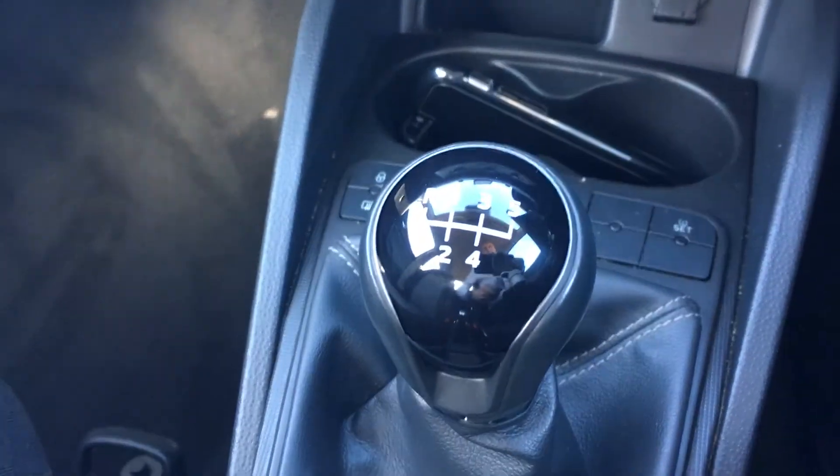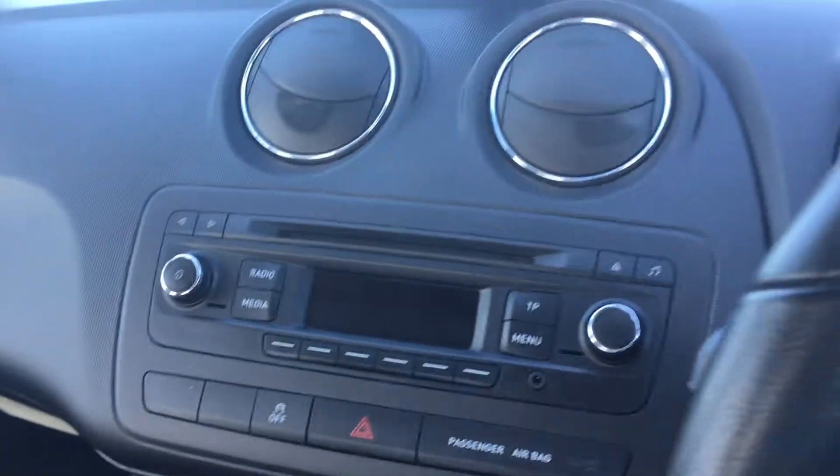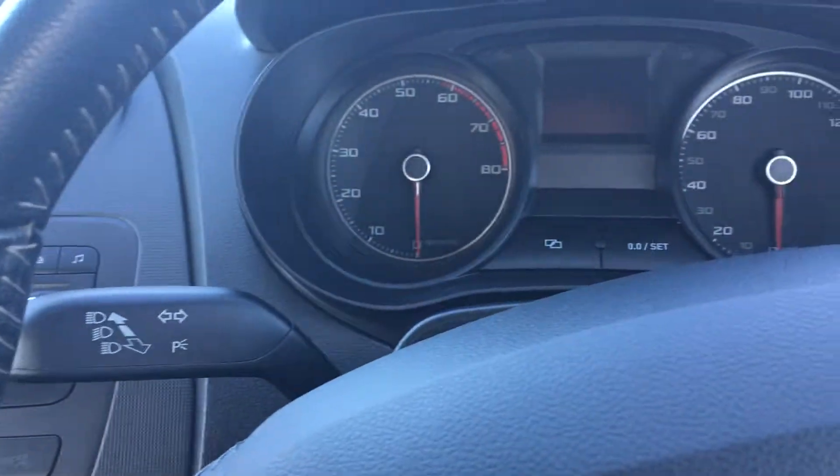There's a five speed manual gearbox. The front seats are again finished in full cloth, very supportive and comfortable, and in really nice condition. There are front electric windows as well, so all in all this has all the essentials to make a great little city runaround.